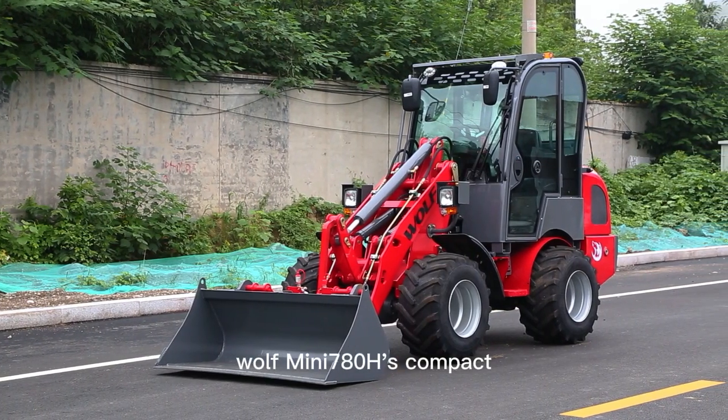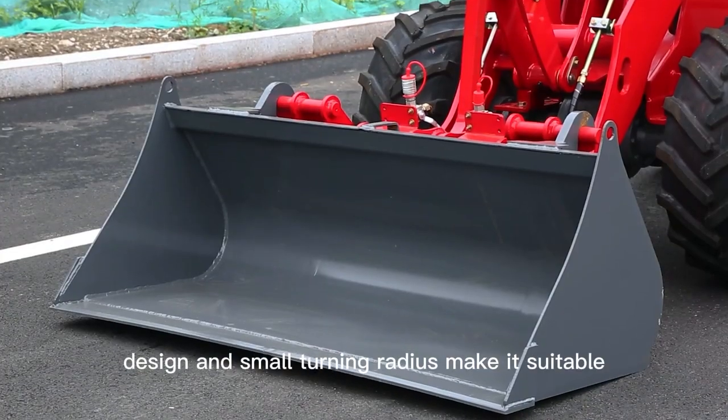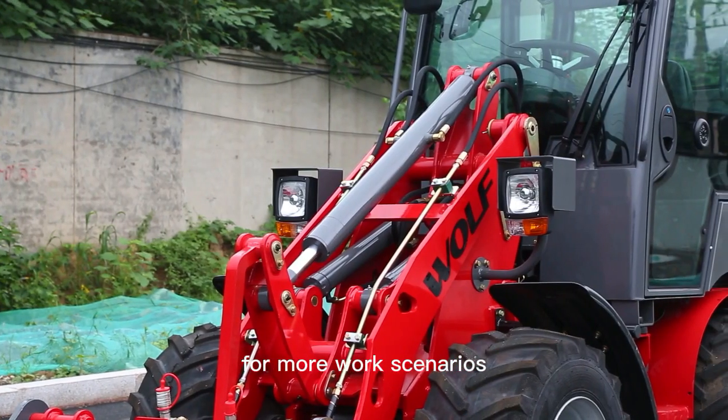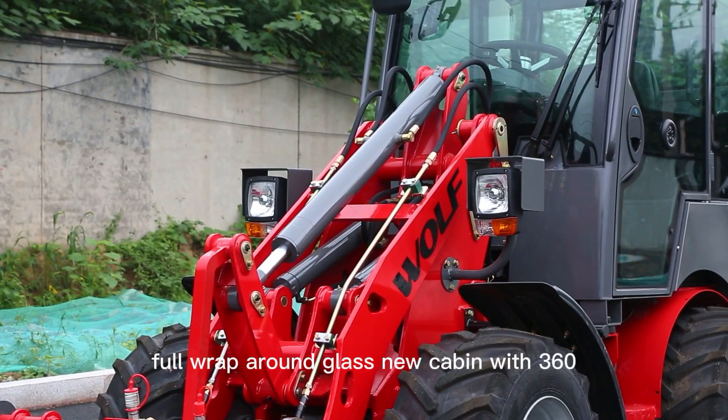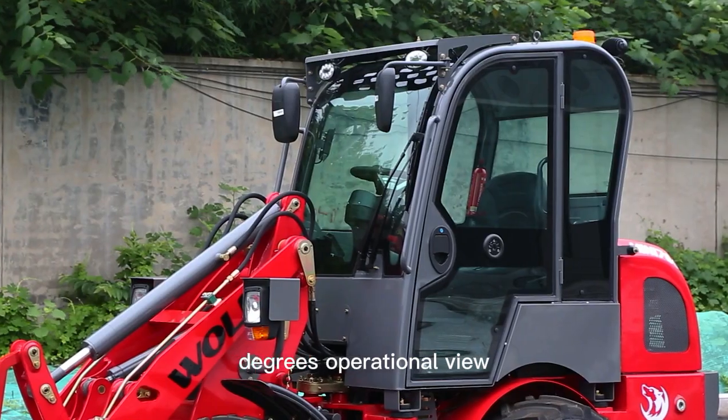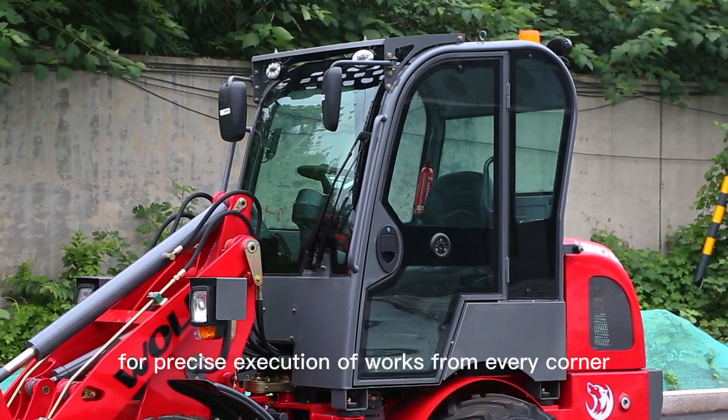Wolf Mini 780H's compact design and small turning radius make it suitable for more work scenarios. The full wraparound glass cabin provides 360-degree operational view for precise execution of works from every corner.